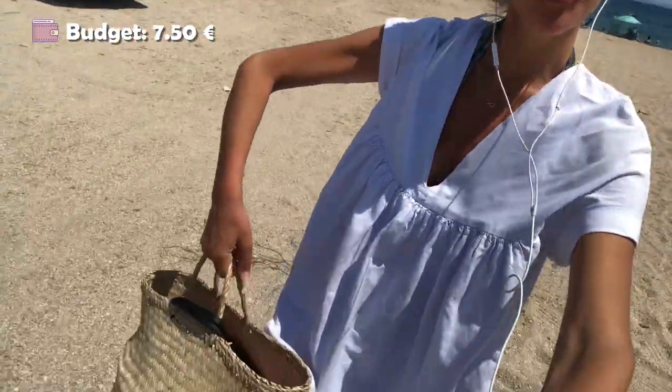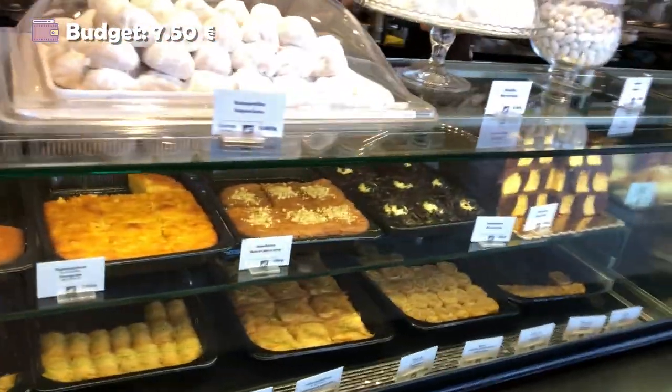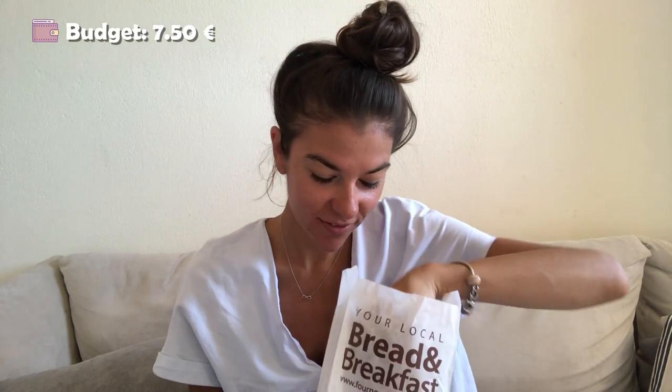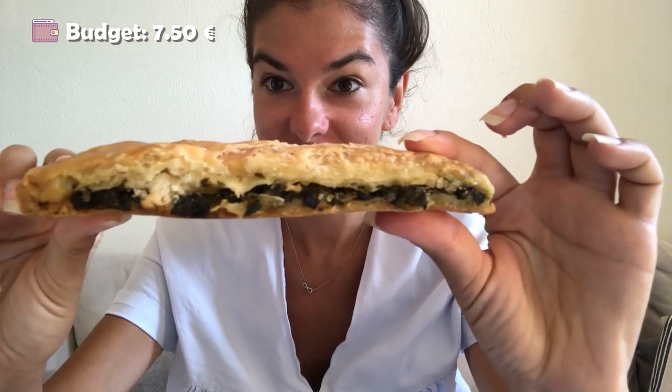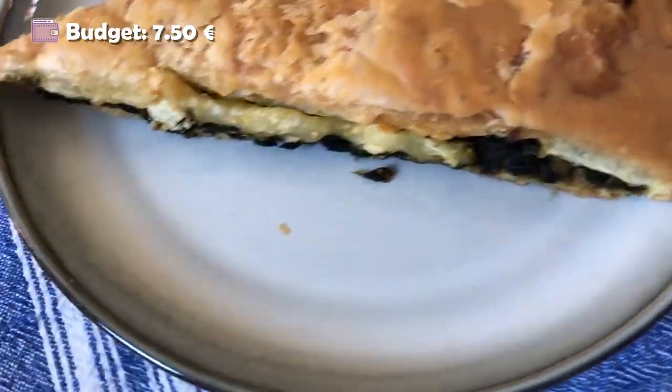It's time to grab lunch. I'm getting quite hungry, so I'll be going to a bakery and I will take you with me. And this is what I got — kind of a burek, filled with feta and spinach and cheese. It's honestly one of my favorites. It's quite big to be honest, and it's good for lunch or breakfast on the go. And it costed 2 euros 30. Ten out of ten — I recommend.